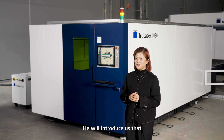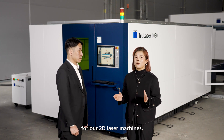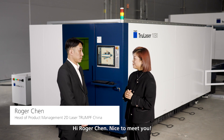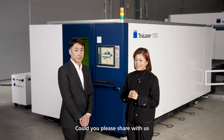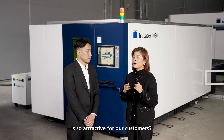He will introduce us that Easy Programming is the advanced software for our 2D laser machines. Hi Roger Chen, nice to meet you. Nice to meet you. Could you please share with us why Easy Programming is so attractive for our customers?